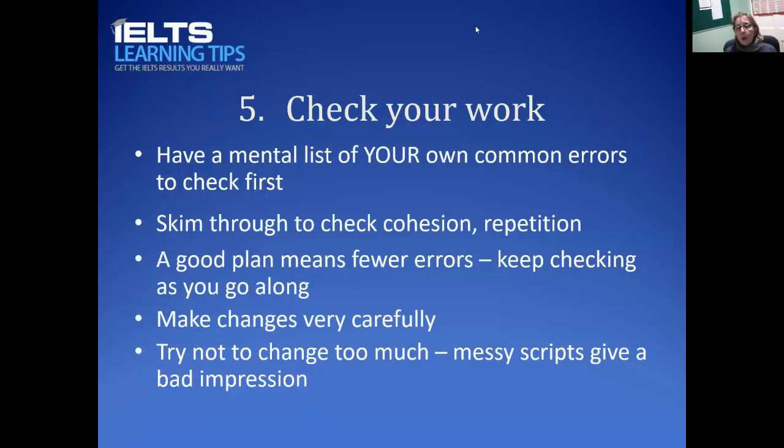Those are the five strategies. Practice them as you do your writing preparation — make sure you plan, write, and check, doing all the things I mentioned. Hopefully these will help you improve your timing in the writing, and they are all good practice as well. I've got an article with a bit more information on my website, ieltslearningtips.com, where you can also find the two copies of Task 2 plans and essays to see how the process works. Thank you, and I'll see you in the next video.